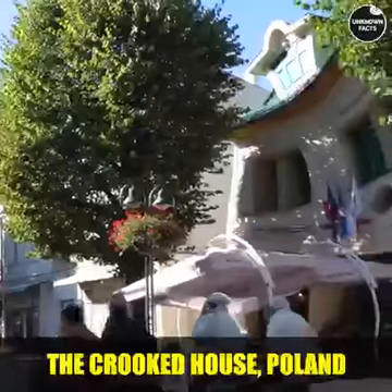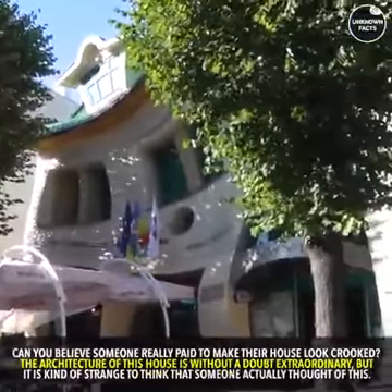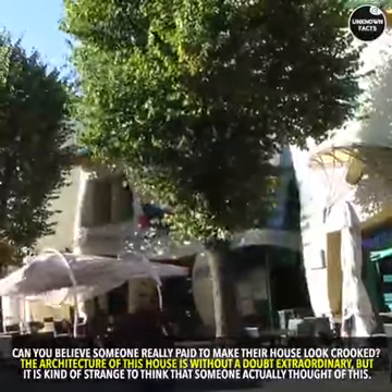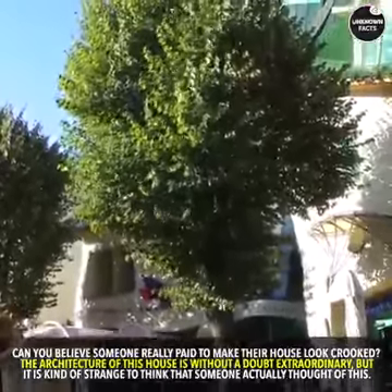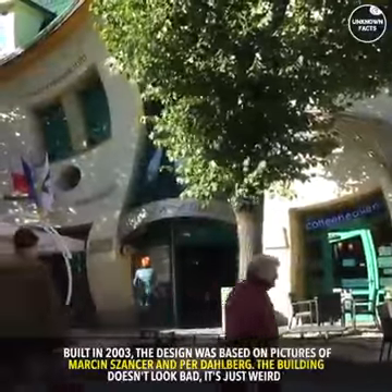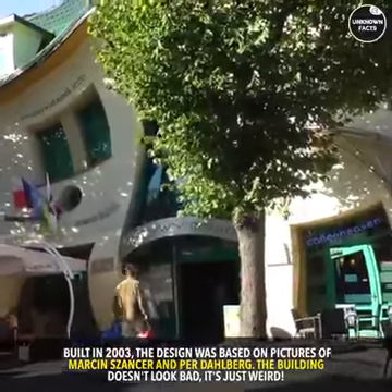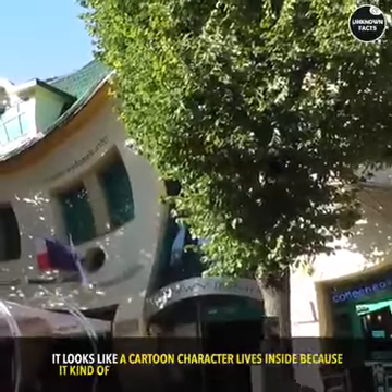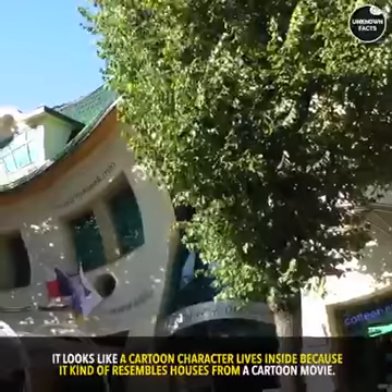The Crooked House, Poland. Can you believe someone really paid to make their house look crooked? The architecture of this house is without a doubt extraordinary, but it is kind of strange to think that someone actually thought of this. Built in 2003, the design was based on pictures by Marcin Sanza and Podolberg. The building doesn't look bad, it's just weird. It looks like a cartoon character lives inside, because it kind of resembles houses from a cartoon movie.